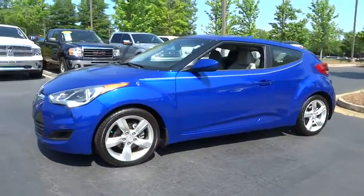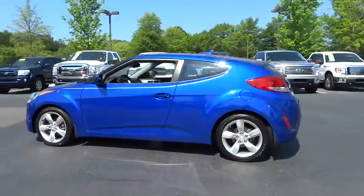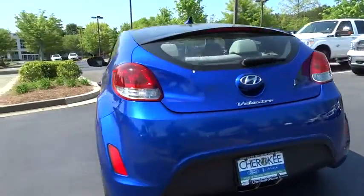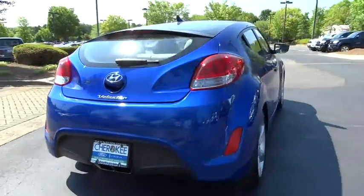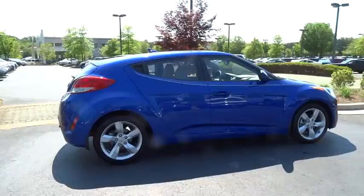2012 Veloster. The Veloster's innovative body style and unique design make it unlike any other small car out there. Pair that with a fuel efficiency that pushes the 40 miles per gallon barrier and you've got one sweet ride, and is priced below $20,000.